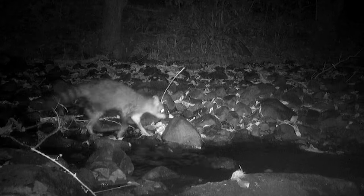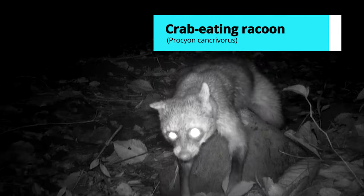It's a raccoon, right? Yes, it's a crab-eating raccoon. Look at the face — why did he walk right over that rock?